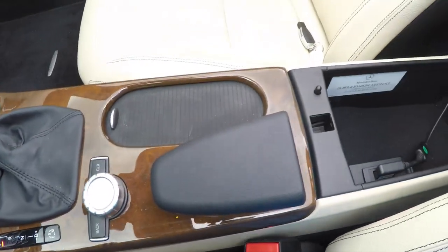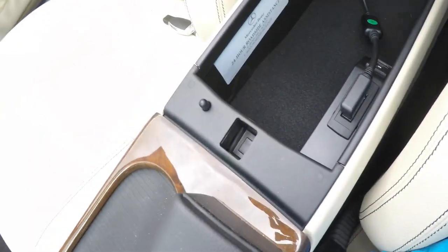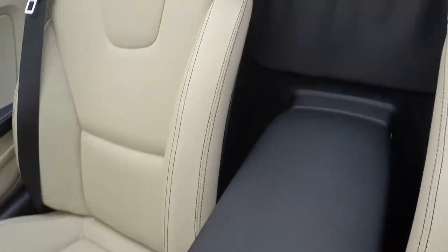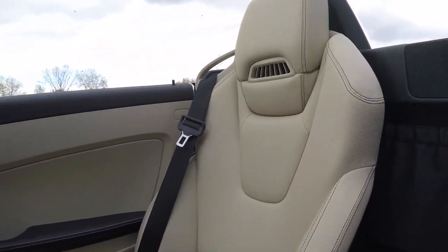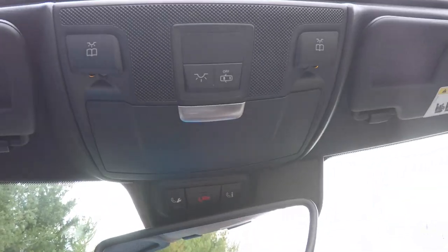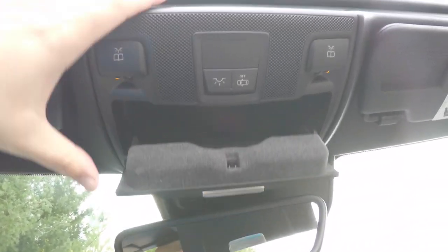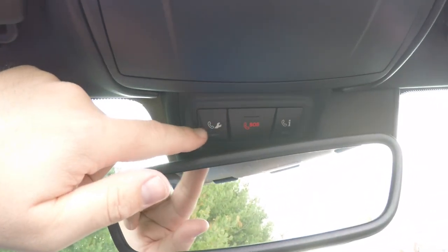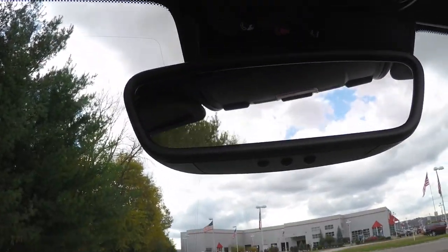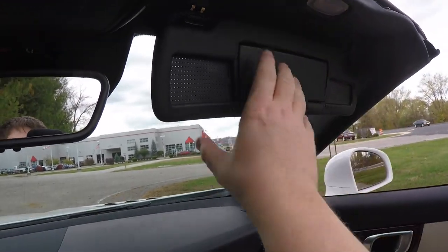Cup holders and additional storage in your center armrest. You've also got a USB port, auxiliary input jack, and an Apple Lightning cable adapter. Overhead, there are LED reading lights and overhead lighting, a sunglasses holder, SOS and emergency services controls, automatic dimming rear-view mirror, and underneath it, a HomeLink universal garage door opener.